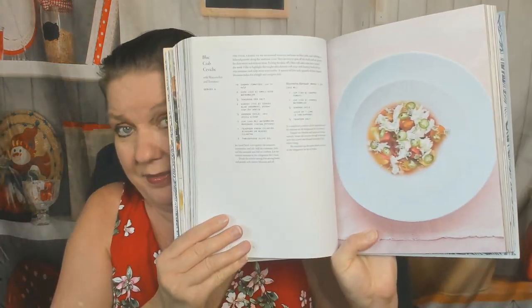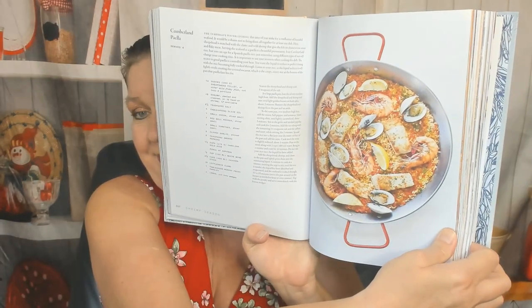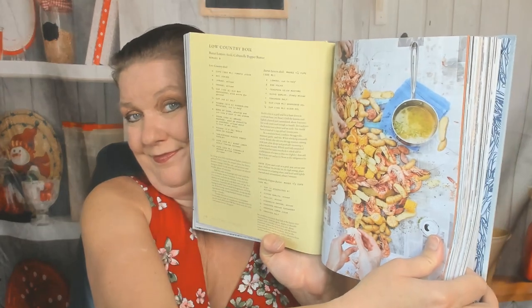Beautiful blue crab ceviche. These photos are stunning and I love that there's a lot of them. Ginger and chili grilled shrimp. Fish tacos. Here's a Cumberland paella. I can't wait to hear what you think you would make from this cookbook first. Carolina gold rice pudding. What's the first thing you would be tempted to attempt in your own home kitchen? Fresh blueberries. Low country boil.